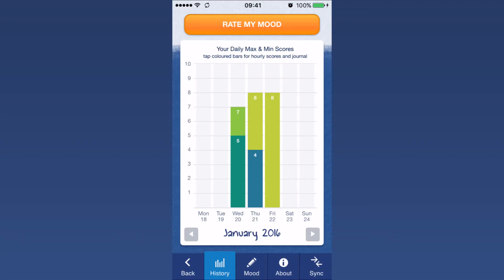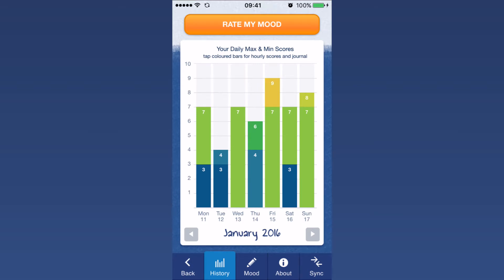This means that the app can be used for a whole range of issues, whether you have a diagnosis of a mental health problem or maybe just want to promote good mental health and protect your wellbeing.